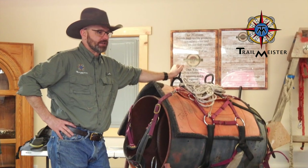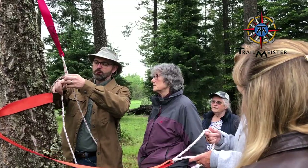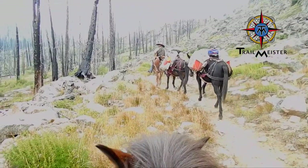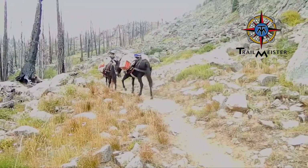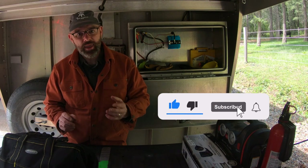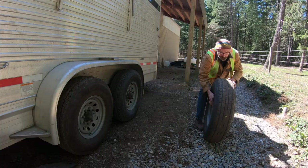I'm Robert from Trail Meister, and when I'm not on the trail or in camp, I'm helping other horse folk gain the skills and the confidence to make their dreams of trail riding and camping with horses a reality. Before we get too much further, please hit that like button below and please use our Amazon links to help us keep creating content for you.